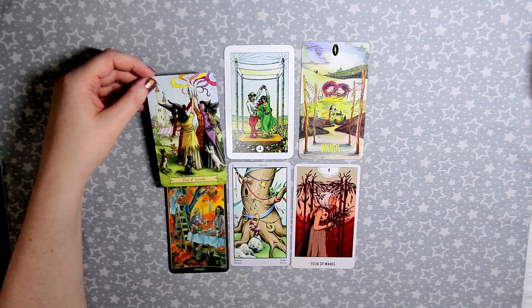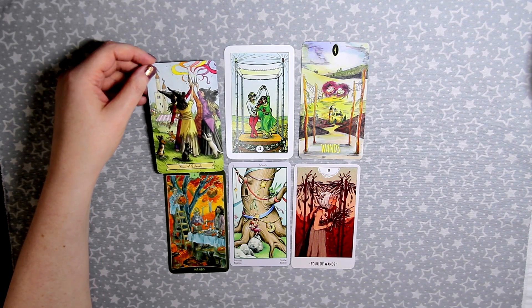My favorite Four of Wands is the Everyday Witch, just because of that meaningful personal reading. No matter what deck you have, the Four of Wands is usually just a really good, happy card with a good outcome.